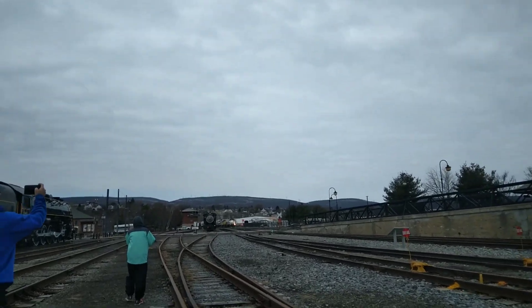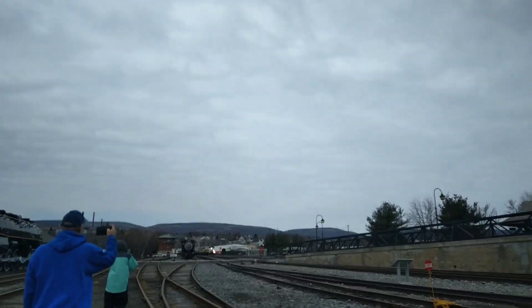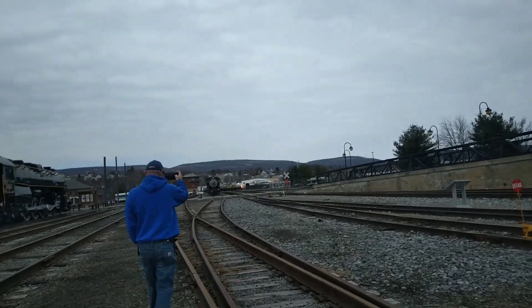Oh, that's the Lehigh Valley in there. There's a lot of people up here.